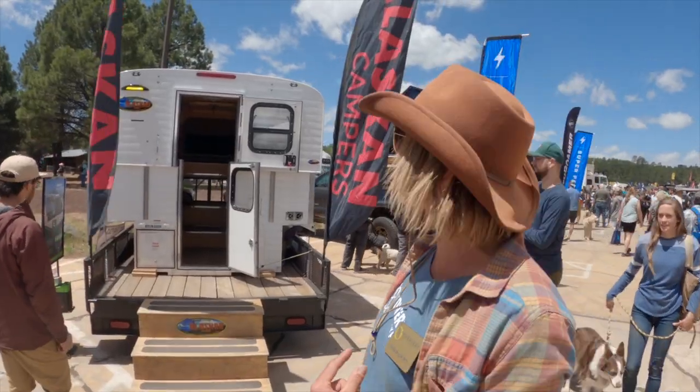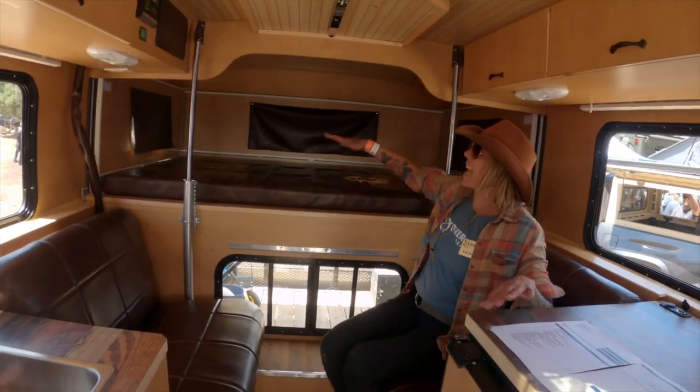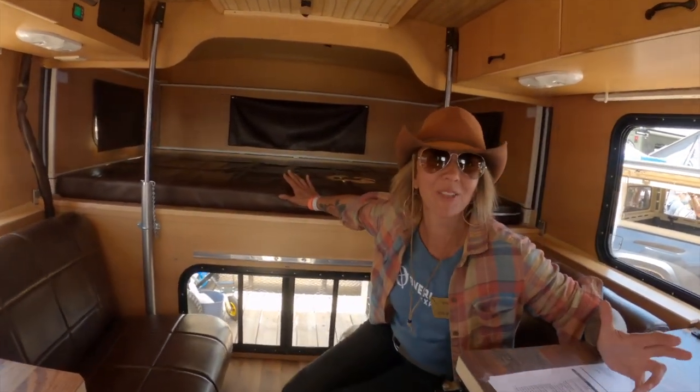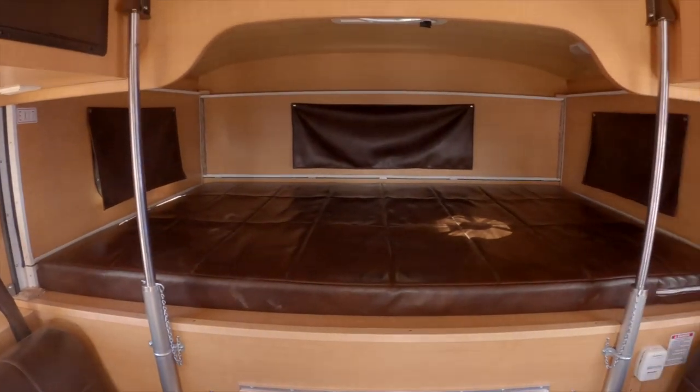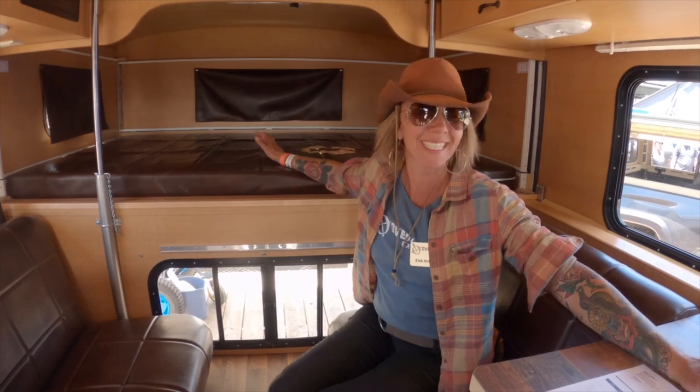So this is super classic. This is an Alaskan camper and these things have been around forever. Such a great design. They pop up and pop down while you're traveling and they make this awesome bed. You drop them into your pickup truck. I feel like these are virtually unchanged since the 70s.